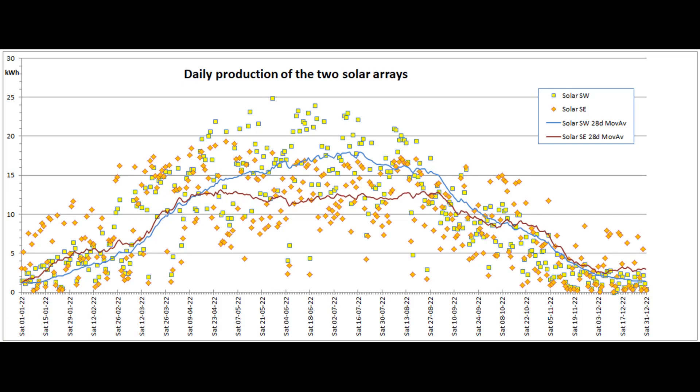This scatter graph shows the daily output of the two solar arrays for the past 365 days. The newer southeast array is displayed as orange diamonds with a red moving average line. The older but bigger array is displayed as yellow squares with a blue moving average line. Whenever there is a bit of winter sun during a day, especially in the morning, the smaller array produces more than the larger one due to its being mounted on a steep roof and therefore pointing more directly at the low winter sun.